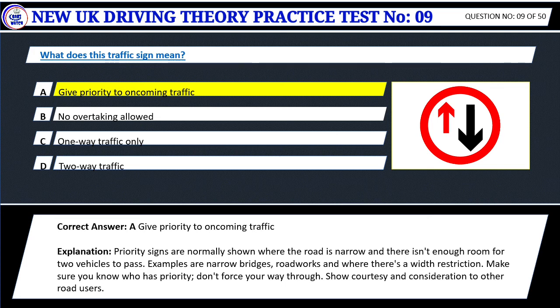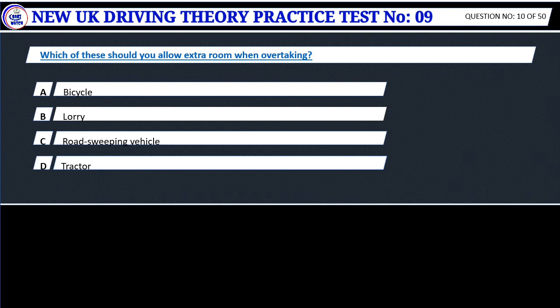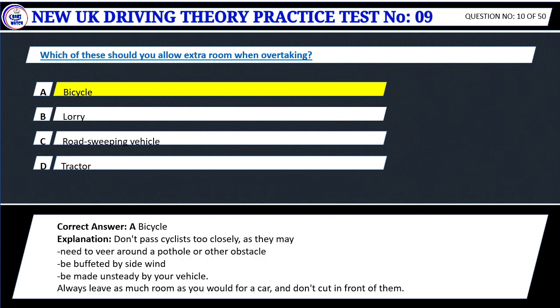Show courtesy and consideration to other road users. Question 10. Which of these should you allow extra room when overtaking? A. Bicycle. B. Lorry. C. Road sweeping vehicle. D. Tractor. Correct answer: A. Bicycle. Don't pass cyclists too closely, as they may need to veer around a pothole or other obstacle, be buffeted by side wind, or be made unsteady by your vehicle. Always leave as much room as you would for a car, and don't cut in front of them.